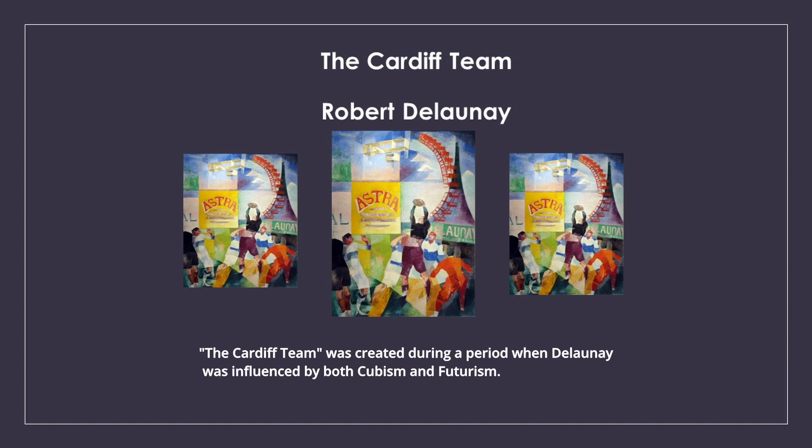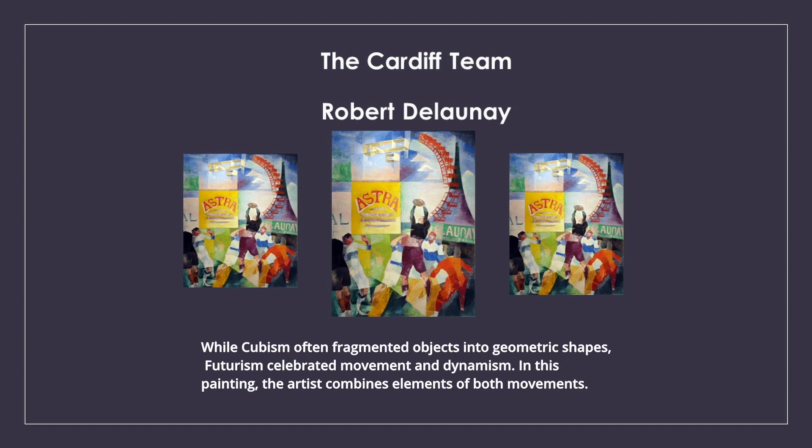The Cardiff Team was created during a period when Delaunay was influenced by both cubism and futurism. While cubism often fragmented objects into geometric shapes, futurism celebrated movement and dynamism. In this painting, the artist combines elements of both movements.